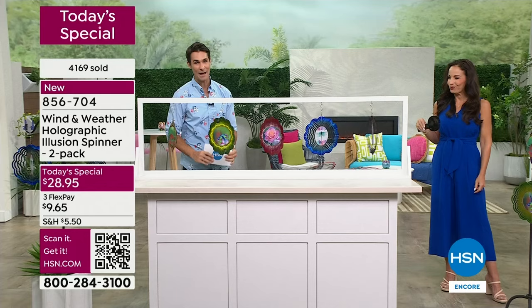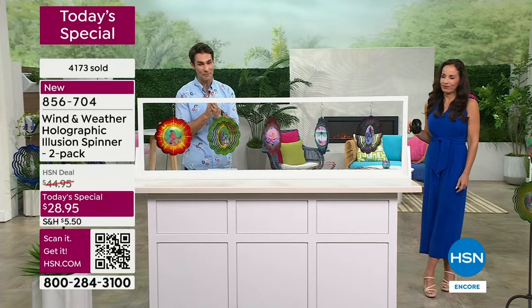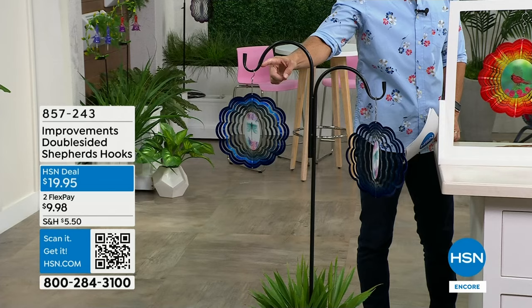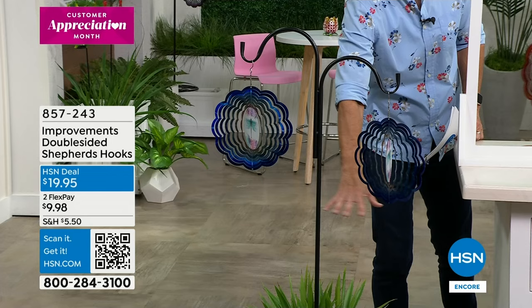We have to wrap up this presentation. If you are on the phone lines and on hold, thank you so much. If you're jumping in now, use the item number or the QR code. I also want to mention the Shepherd's Hooks again — there's only 150 remaining. Double-sided shepherd's hooks — you can put these in the ground or in a pot.